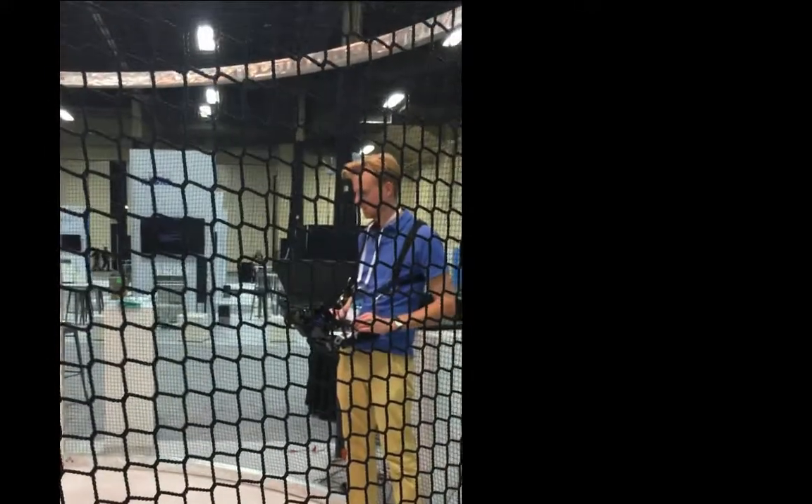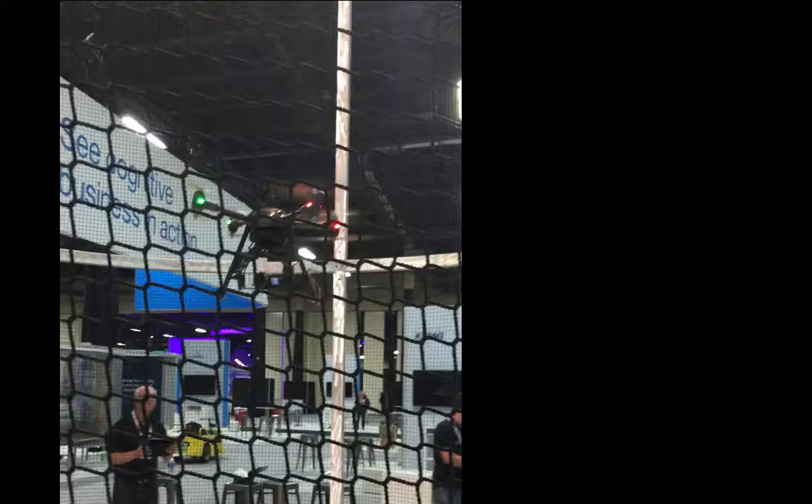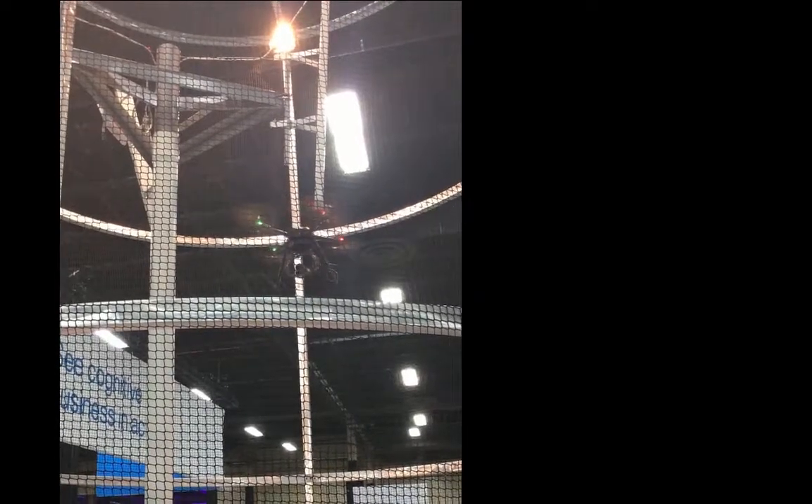The drone is essentially used as a sensor in an environment where it is extremely dangerous to manually inspect. In fact, due to the accelerated communication tower work that's being done because of cellular infrastructure upgrades, OSHA reports a high proportion of deaths from falling from these cellular towers. Therefore, the use of drones not only saves lives but also saves time.